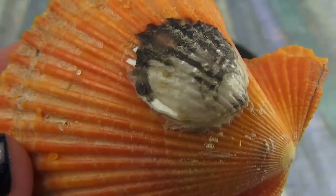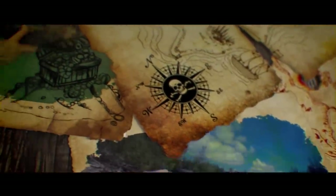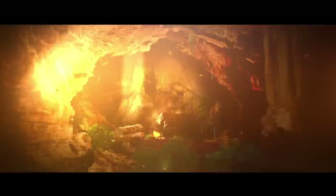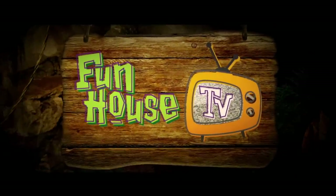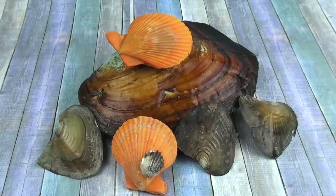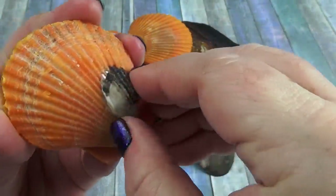Do you think there's a pearl underneath there? I don't know. We'll find out. I think that's cool though. Should we open up this one first? I don't want to ruin it. It's so pretty.